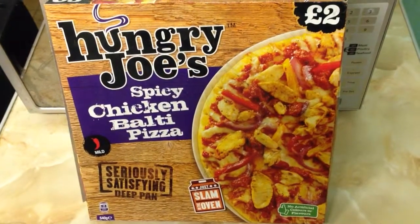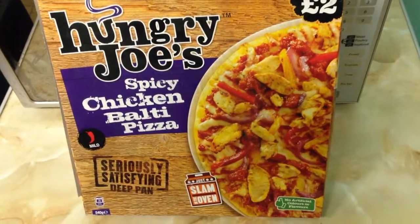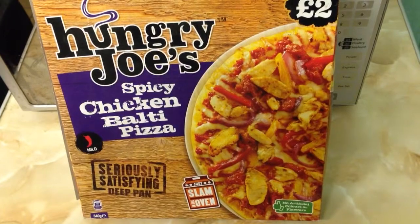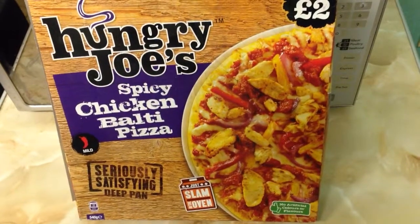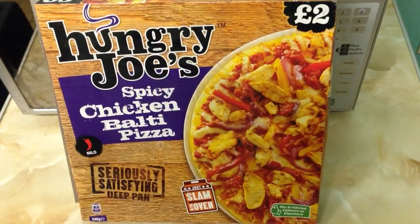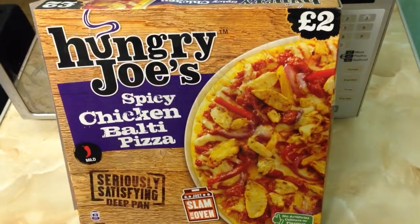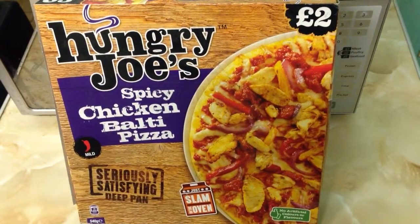Hello YouTube and welcome to today's video review of the Hungry Joe's Spicy Chicken Balti Pizza. I said I was going to do this in the last video I did of the bacon rolls, which were okay. Hopefully you have watched that one by now. This is the second Hungry Joe's Pizza I am doing — the third product in total from this brand. Because I liked the other two, the pizza and the kebab, I have found it to be quite nice.